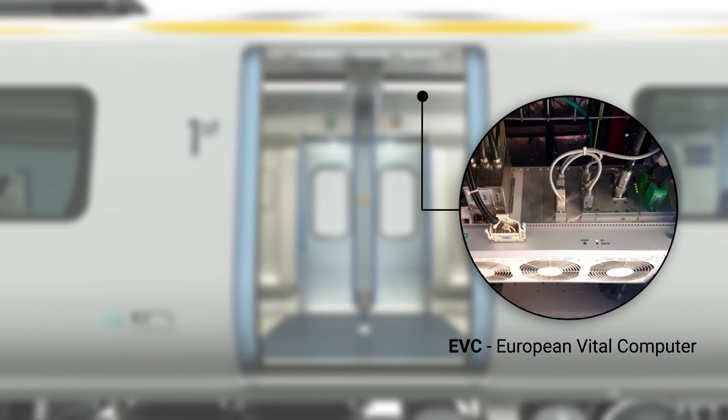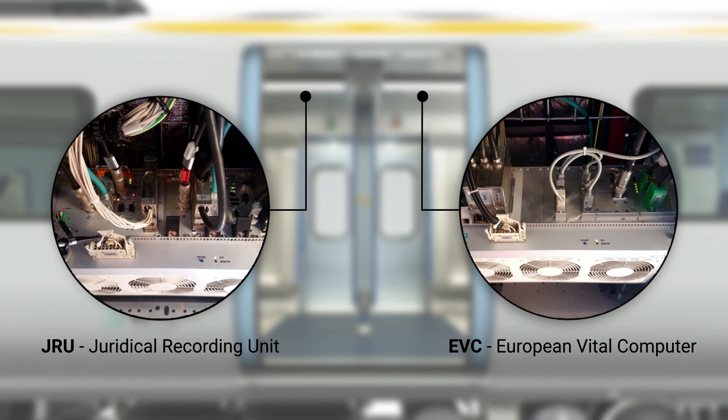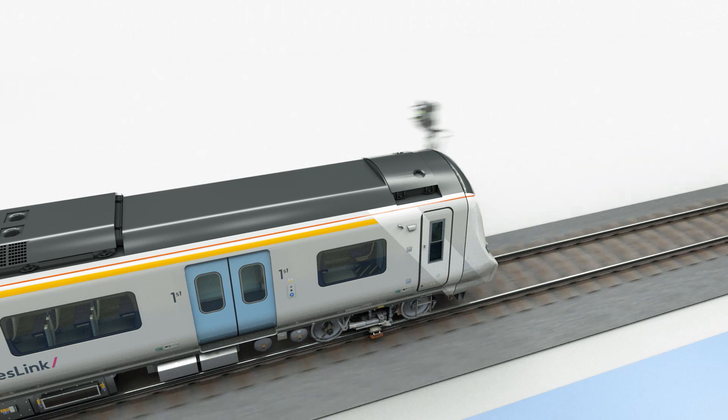The juridical recorder unit, known as the JRU, provides black box functions. For example, it stores important data and variables from train journeys, allowing later analysis.